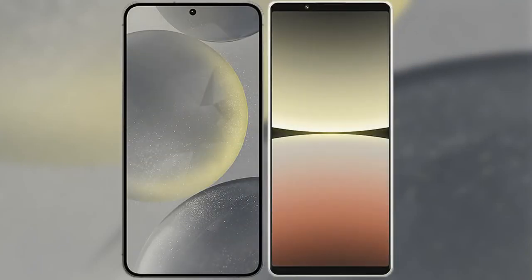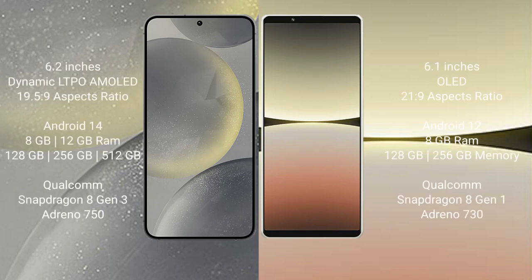I will compare the new Samsung Galaxy S24 with Sony Xperia 5 Mark 4. Samsung Galaxy S24 comes with a 6.2-inch Dynamic LTPO AMOLED display and aspect ratio 19.5:9. Sony Xperia 5 Mark 4 comes with a 6.1-inch OLED display and aspect ratio 21:9.